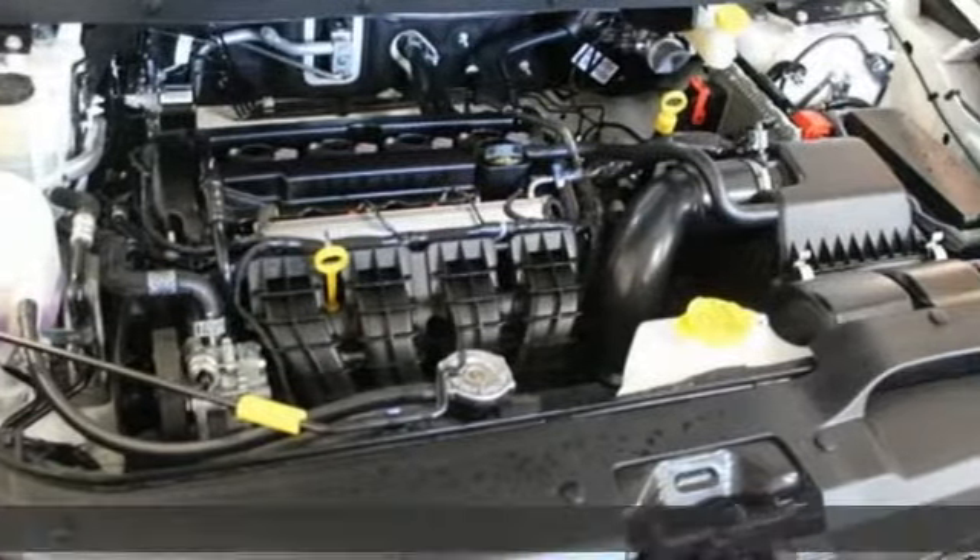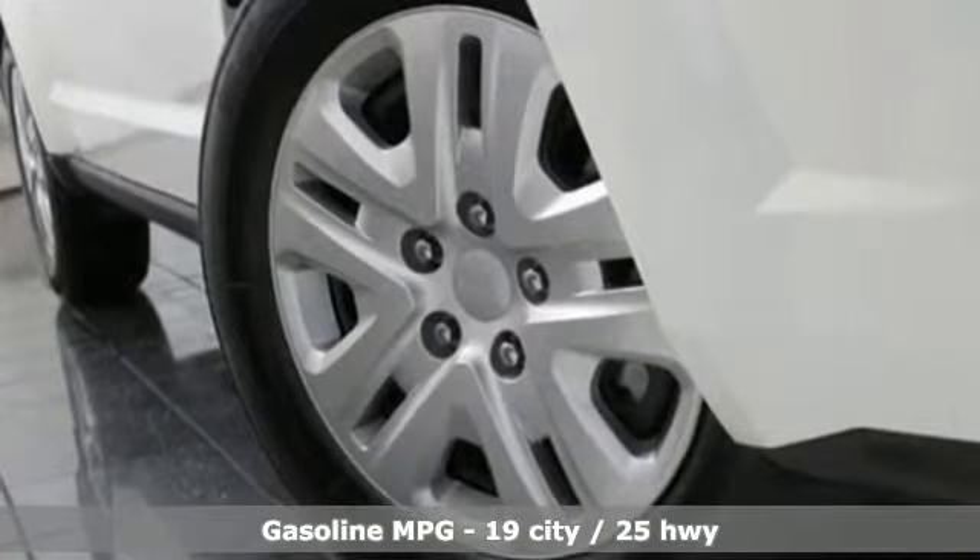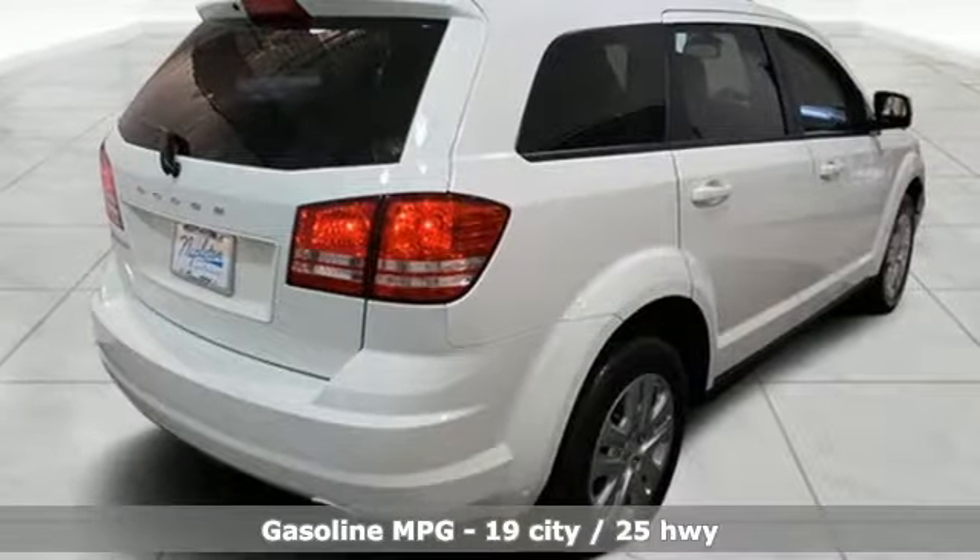It's a 2018 Dodge Journey. This journey can take you anywhere the road leads, and it can fit anything you need for the ride. It comes with features you need, and better yet, want.